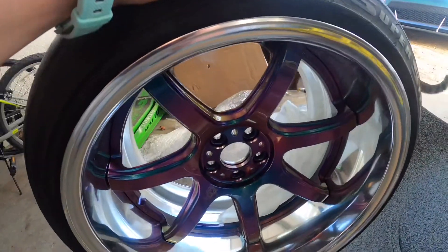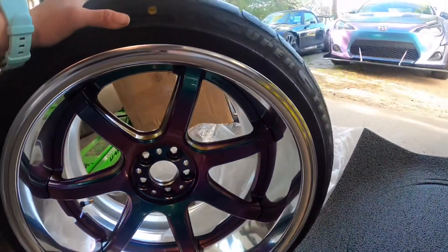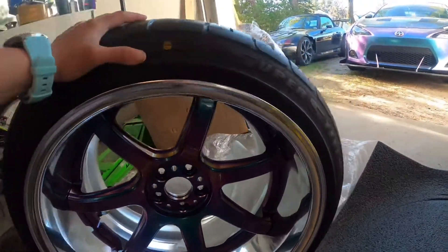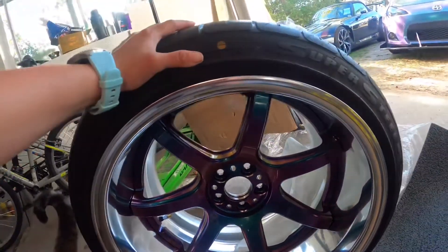Look at those — they are beautiful. Beautiful. Hopefully they will look just as amazing on the car.